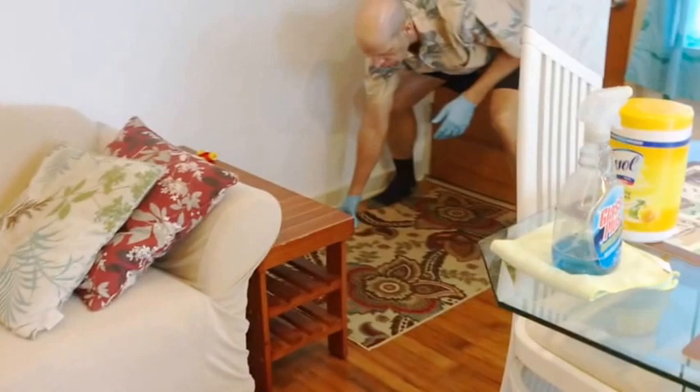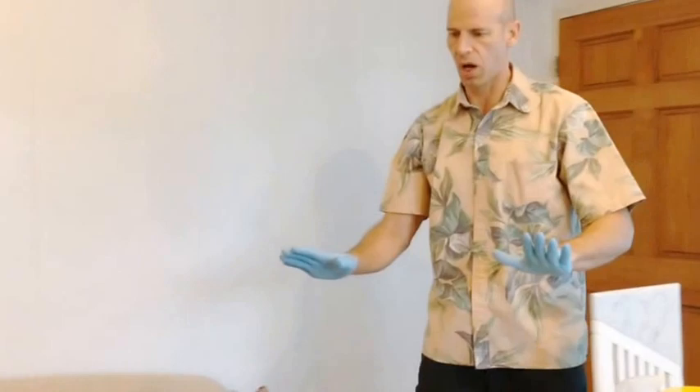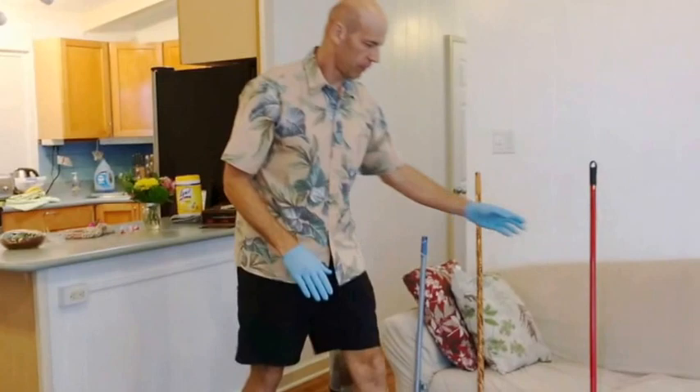The next carpet to vacuum is the entrance carpet. Vacuum it, roll it up, and put it away so you have the bare floor to work with.